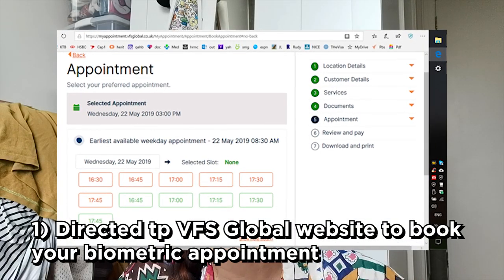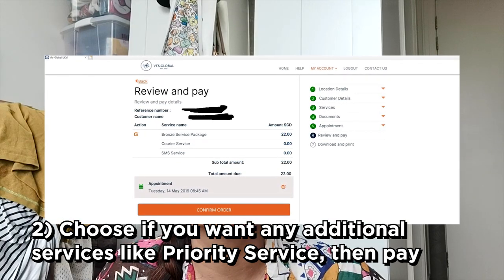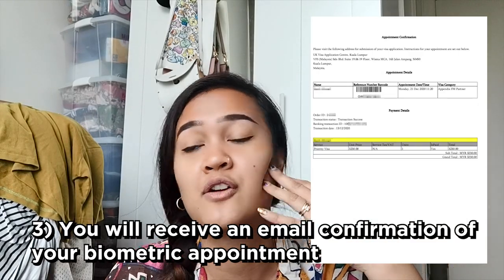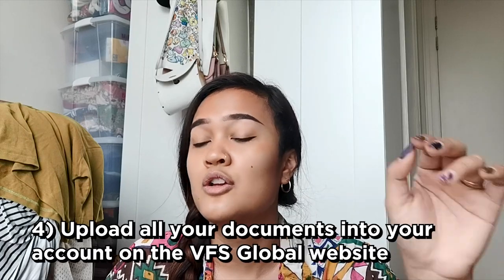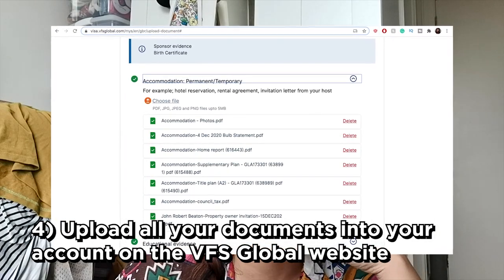Once you have paid your IHS surcharge and your visa application fees, you will be directed to the VFS Global website where you have to make your biometric appointment. You choose available dates and confirm them. They'll ask whether you want the standard service, which is free and takes three months, or priority, which is what I opted for. Once you've made any additional payments, you confirm everything and receive a confirmation email. After this, you must upload your documents before your appointment — I chose a date about a week out, so I only had a week to upload everything.